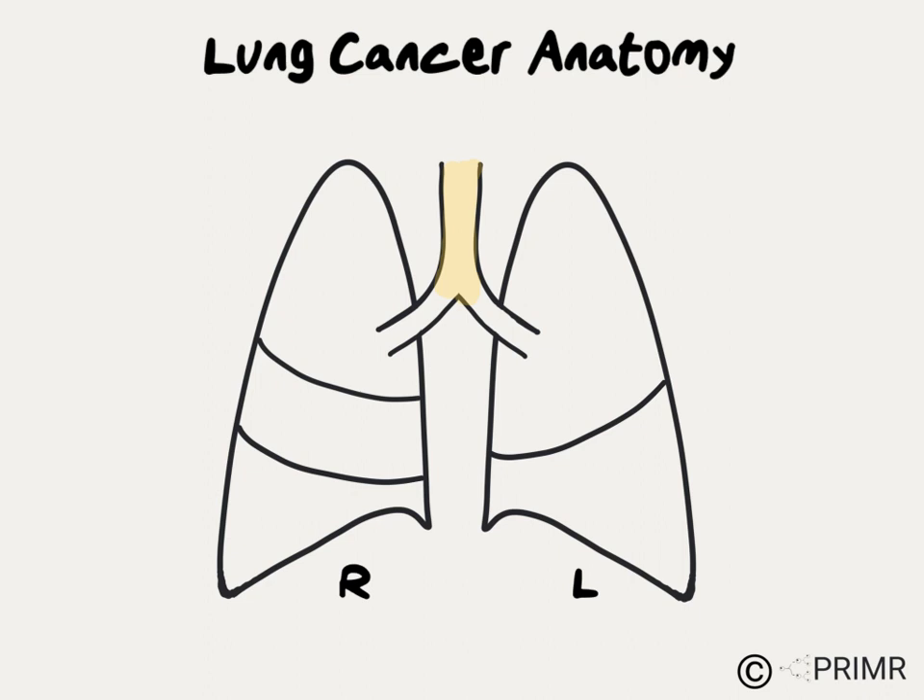The windpipe, or trachea, is the main tube that leads from the throat down into the chest. It splits off to filter air between the lungs through the right bronchus and the left bronchus.